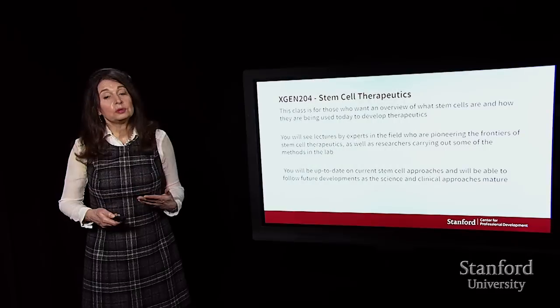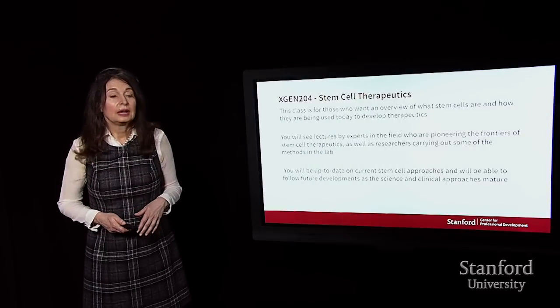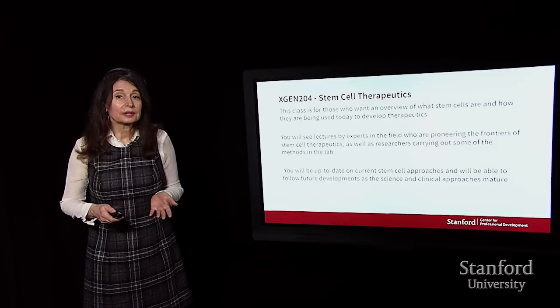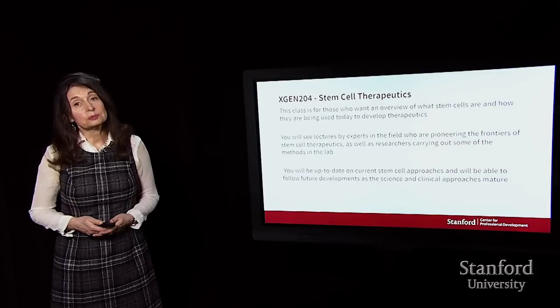By the time you finish this course, you should be pretty up to date on current stem cell approaches, and it should put you in a position to follow future developments and evaluate them as the science and clinical approaches mature in this fast-moving field.